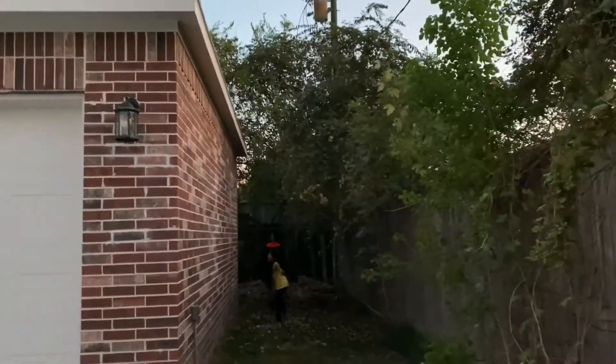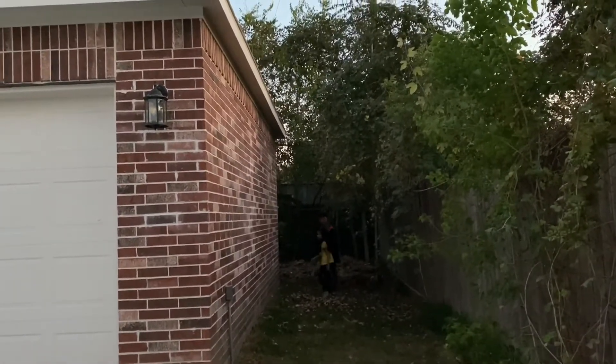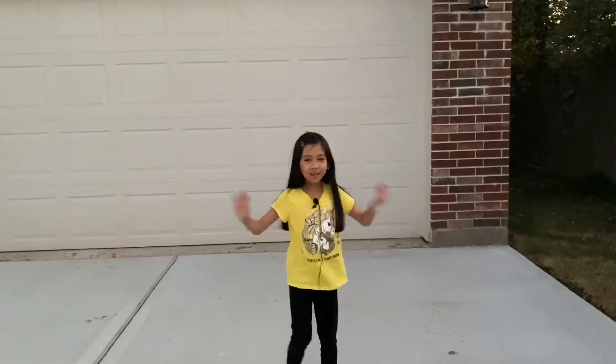We'll be right back. Oh no, it's stuck on the tree. Dad, we stuck it up. It's stuck on the tree and we can't get it since it's nighttime.